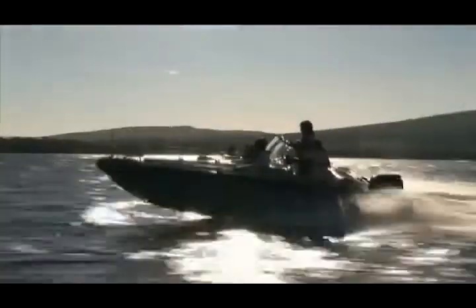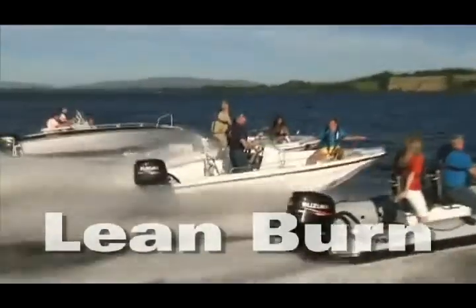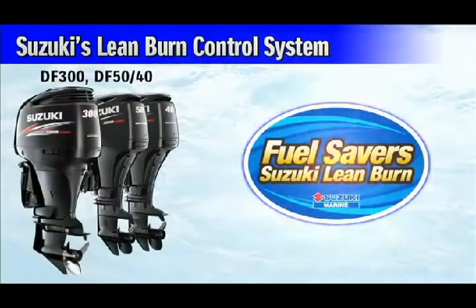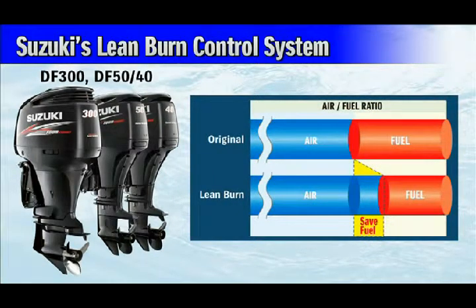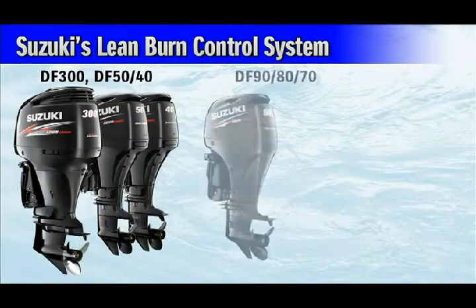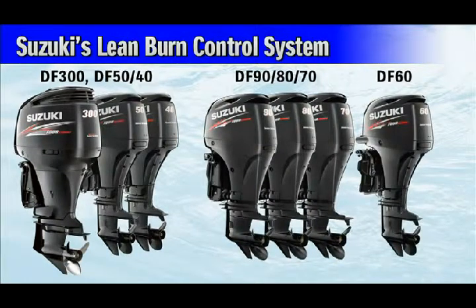All of these new generation outboards employ Suzuki's advanced lean burn control system that delivers highly efficient combustion. Suzuki's lean burn control system is an intelligent system that monitors engine performance and operating conditions to predict fuel needs and deliver a leaner fuel mixture to the engine. First introduced on the DF90, 80, and 70, and later on the DF60, this system provides remarkable improvements in fuel economy, from low speed operation up into the cruising range where the engine is used the majority of the time.